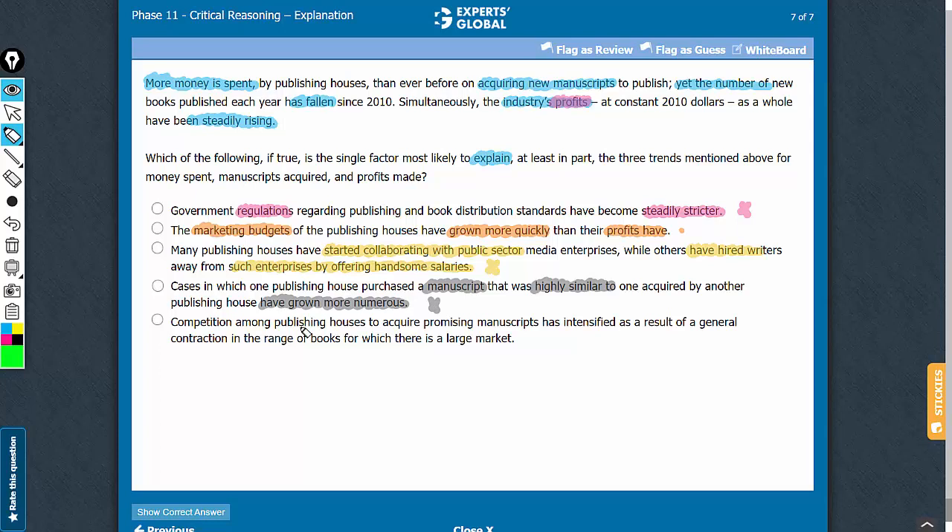Let's confirm answer choice E. This answer choice suggests that competition among publishing houses to acquire promising manuscripts has intensified, which explains why more money is being spent acquiring new manuscripts. Choice E also talks about a contraction in the range of books for which there is a large market, which explains the fall in the number of new books being published. The winners catering to a large market explains why the industry's profits have been increasing despite a decline in the number of new books and an increase in acquisition costs. E is the correct answer choice.